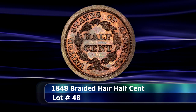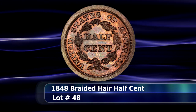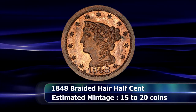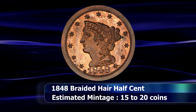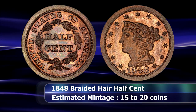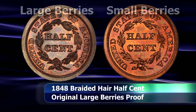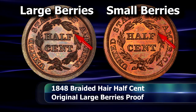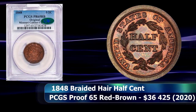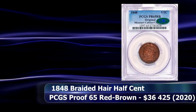The 1848 half cent was one of the last in a series of proof-only issues for this denomination, as minting of circulation strike half cents would again resume in 1849 for the first time in nearly a decade and a half. Exact mintage figures were not reliably kept by the US Mint for proof coins during this time; however, it is generally accepted that between 15 and 20 coins were struck at best. This original 1848 half cent, replete with large berries on the reverse, was graded by PCGS as Proof 65 Red Brown and saw a closing price at auction of $36,425.